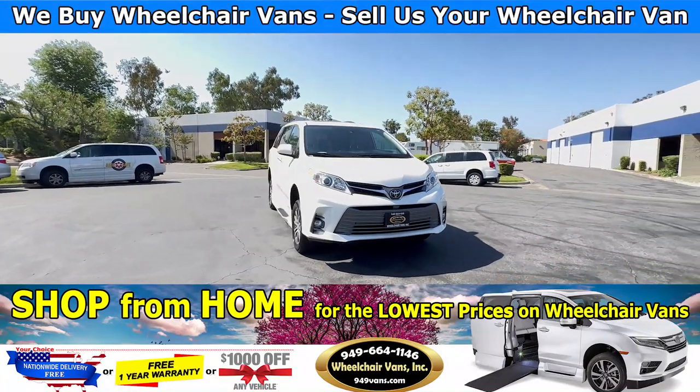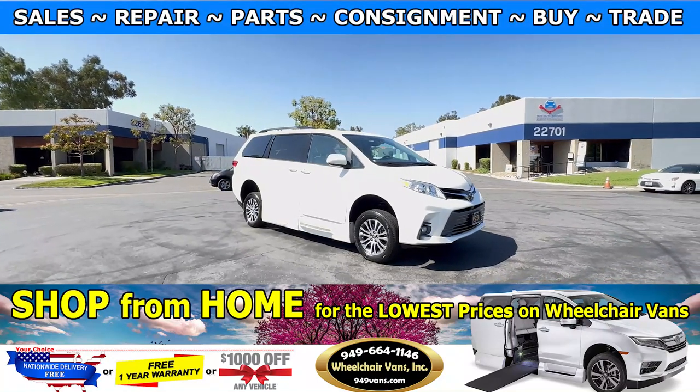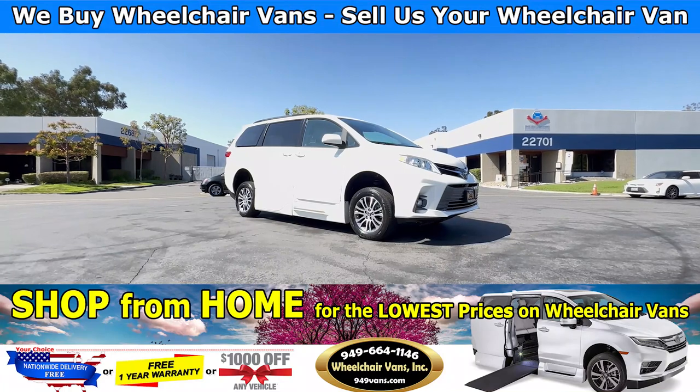Hello and welcome to Wheelchair Vans Inc. Today we will be going over a 2019 Toyota Sienna equipped with the VMI Northstar Power OneTouch system.